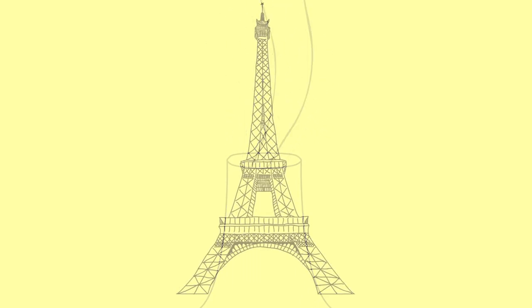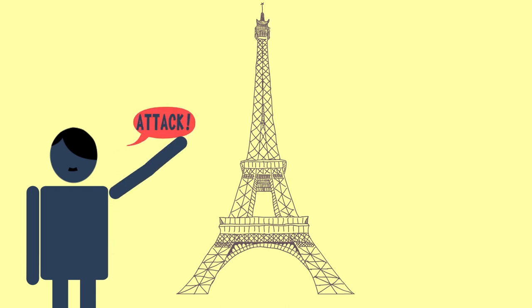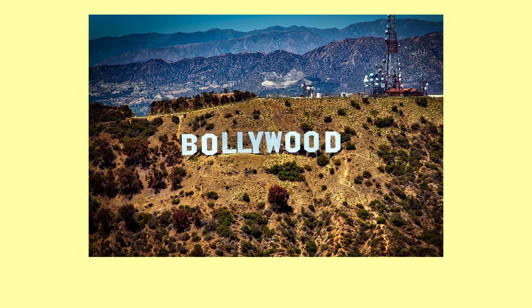Hitler asked for the demolition of Paris, including the tower, when he was on the verge of losing to the Allied Powers, but luckily his commander did not do so.